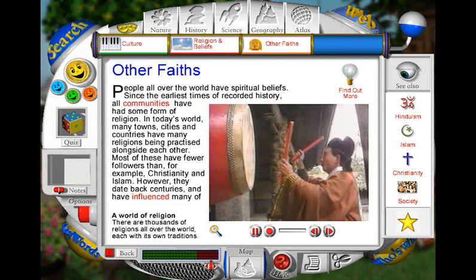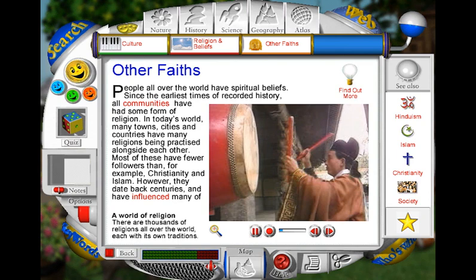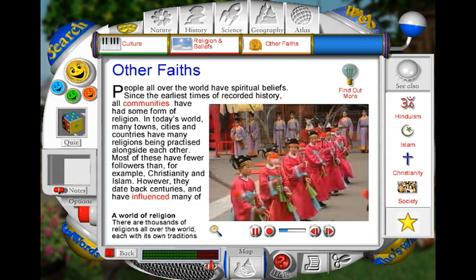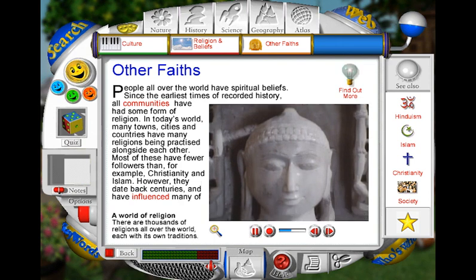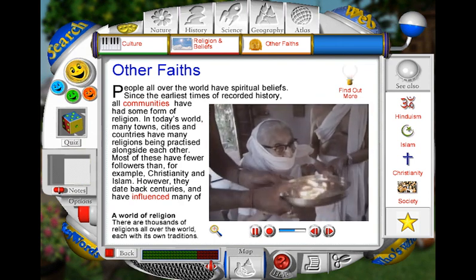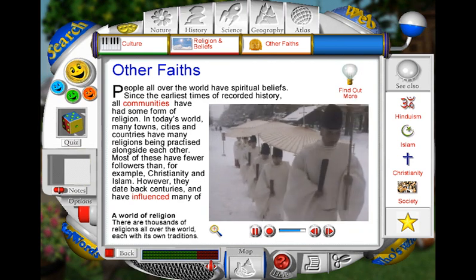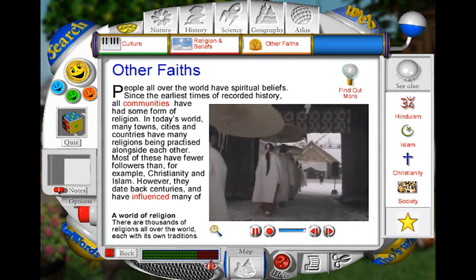There are many different faiths and branches of religion being practised around the world today. In China, the teachings of Confucius have had an underlying influence on the culture and on many other traditional religions. In India, Jainism survives from ancient times. The Jain belief in non-violence has inspired many. To Jains, all life is precious, even that of the smallest insect. The ancient Shinto religion of the Japanese focuses on nature and the worship of spirits and gods associated with the natural world.